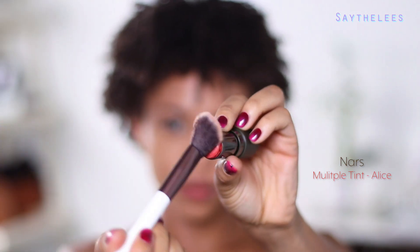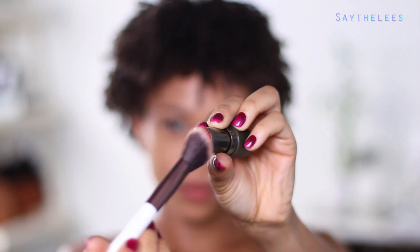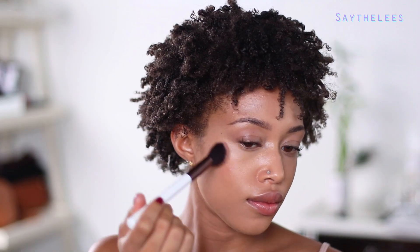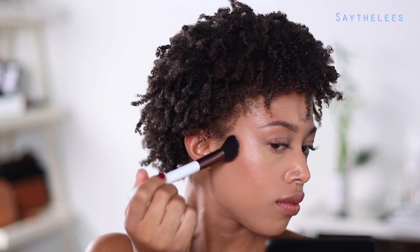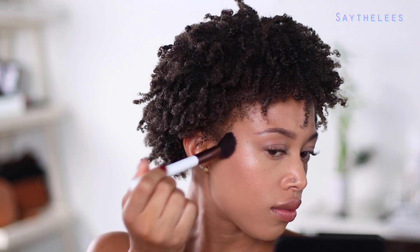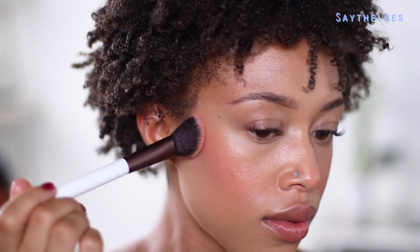Then I'm taking some of this cream blush — this is literally my favorite blush that I've been reaching for every day. I'm taking this on a fluffy brush and just stippling that on so I don't wipe off all of my foundation. It's such a pretty color — this red blush shade looks so good on everyone. I love that it's creamy, it blends right into the skin and looks like a nice natural flush.